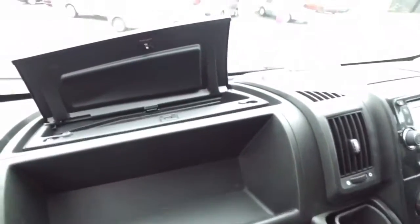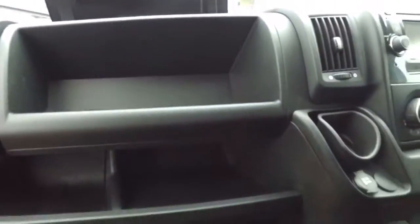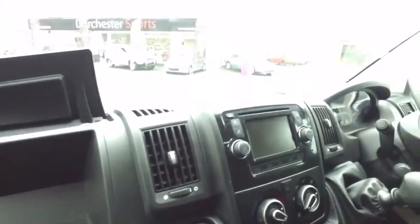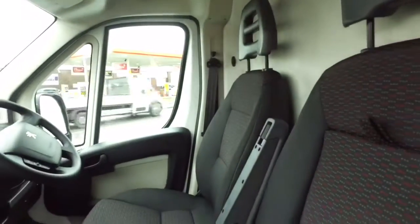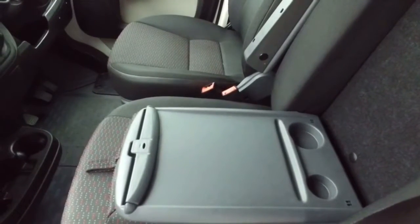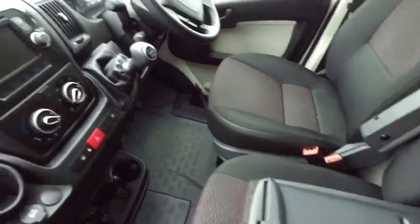Plenty of storage space. Two clipboard holders in the van — this is the first one. Two cup holders; the second one is on the dashboard.